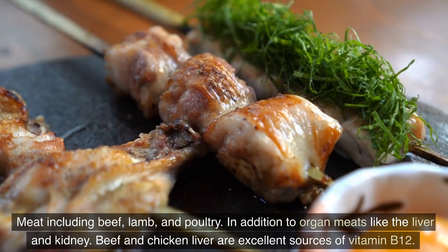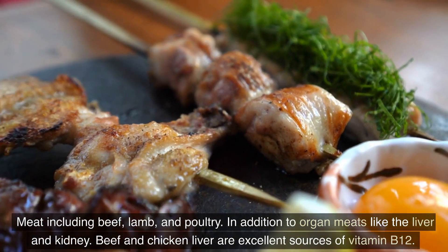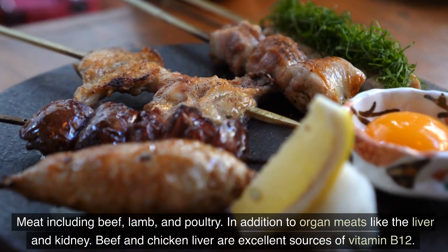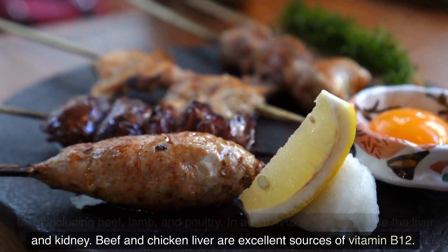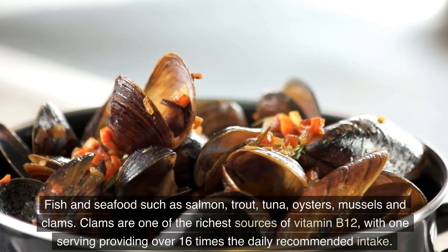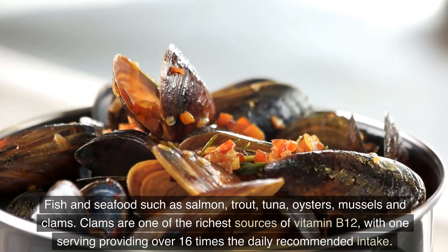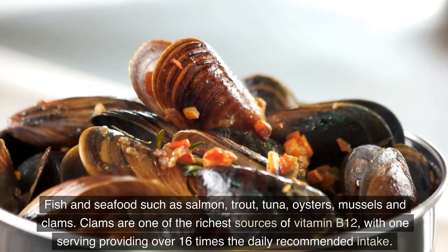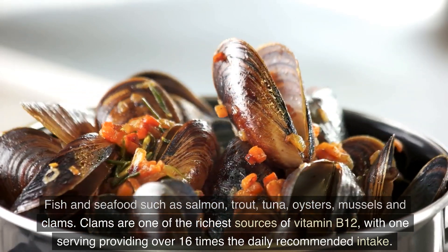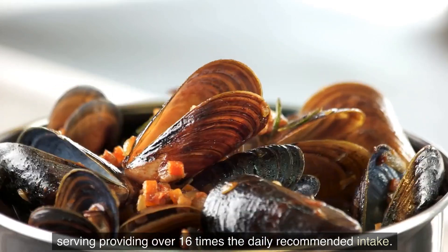Main sources include meat such as beef, lamb, and poultry, in addition to organ meats like liver and kidney — beef and chicken liver are excellent sources. Fish and seafood such as salmon, trout, tuna, oysters, mussels, and clams. Clams are one of the richest sources of vitamin B12, with one serving providing over 16 times the daily recommended intake.